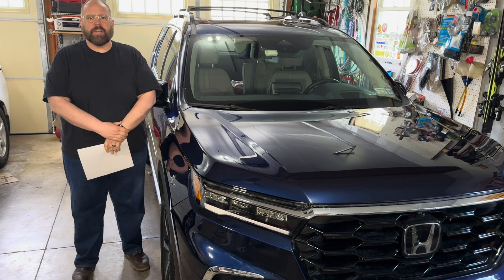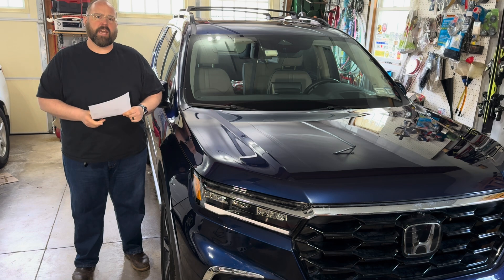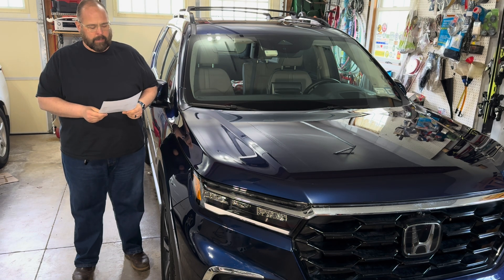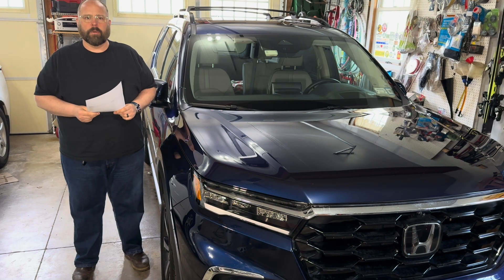Hey team, welcome back to the garage today. I got another oil analysis for you. This time it's going to be on my wife's 2023 Honda Pilot, and the oil that we're analyzing is the factory fill Honda oil.